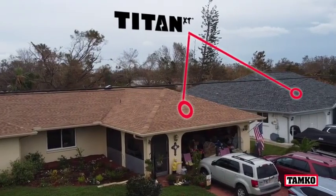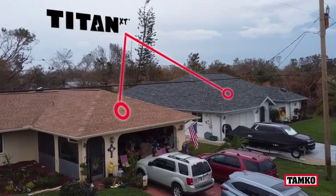Van is astounded by the Titan shingles' performance, as are his neighbors. I have one customer who has, I think, 35 referrals in the app that we use for referrals, because they just want to know who did the roof and what product they used. And yeah, we tell them every time. Titan XT has been fantastic for us as a product.